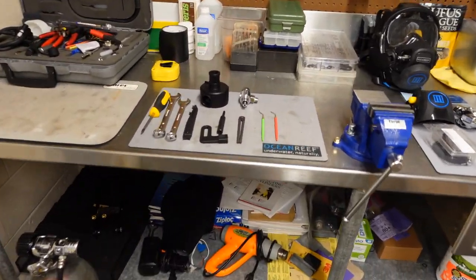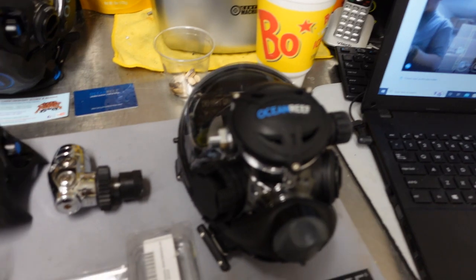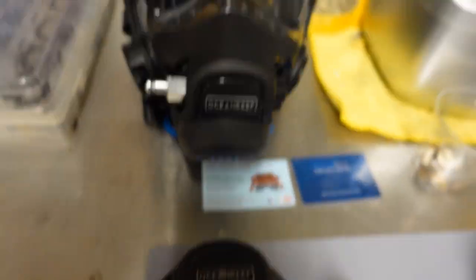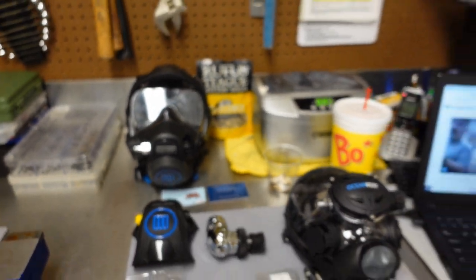I've got a bunch of tools laid out here. I've got several different full face masks laid out, a first stage, and one of the new Neptune 3 second stages that goes with the new Neptune 3 masks from Ocean Reef. And I've got three computers set up, for a very specific reason.